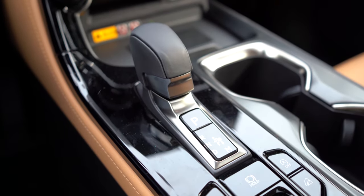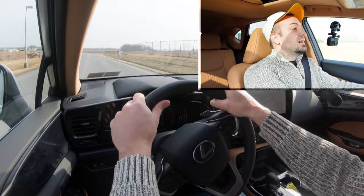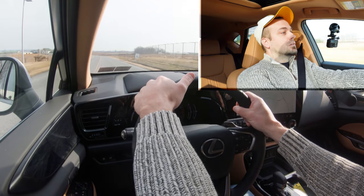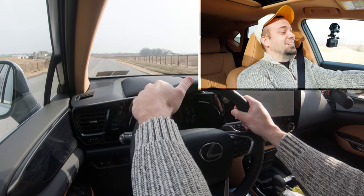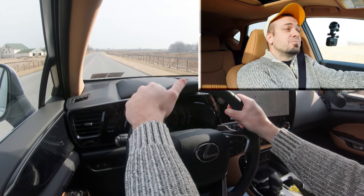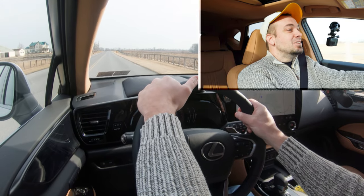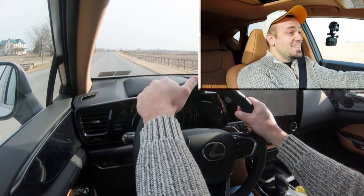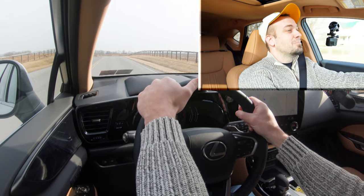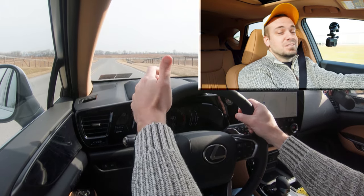Now let's give full control back to the NX. I'll slide the shifter all the way to the back and to the left and put the acceleration to the test from a standstill. Three, two, one — go. No way — it's quick, really quite quick for an SUV. You don't need this kind of power in the NX 350, but it's there, and it's definitely going to help you merge onto the highway.